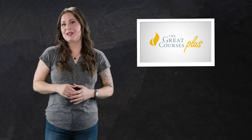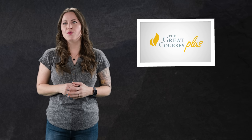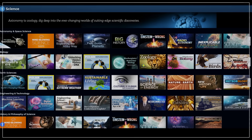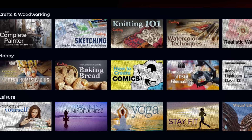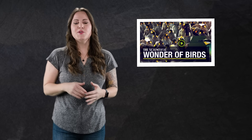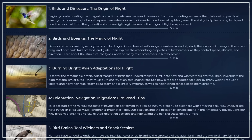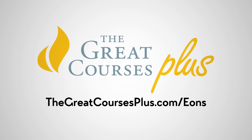Thanks to Great Courses Plus for supporting PBS. The Great Courses Plus is a subscription on-demand video learning service with lectures and courses from professors from top universities and institutions. Through your subscription, you get access to a library of lectures about anything that interests you — science, math, history, literature, or even how to cook or become a better photographer. For example, you should check out The Scientific Wonder of Birds, where Dr. Bruce E. Fleury covers fascinating topics like the origin of flight, how birds navigate over long distances, and the connections between birds and their extinct dinosaur ancestors. Click on the link in the description below to start your trial today.